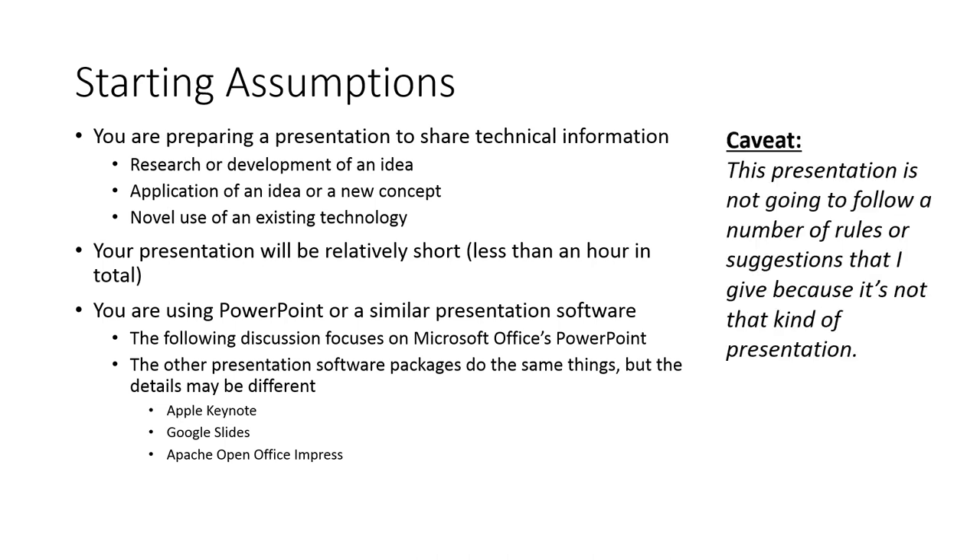Here's the caveat: I'm going to be talking about things, giving suggestions and rules, and breaking a lot of them. The reason is that this presentation is more of a conversational how-to rather than conveying research — by necessity that takes a different approach. Similarly, a three-hour training session would require different techniques. Really, I'm trying to drill into the kind of talk you'd give at an AOCS annual meeting.